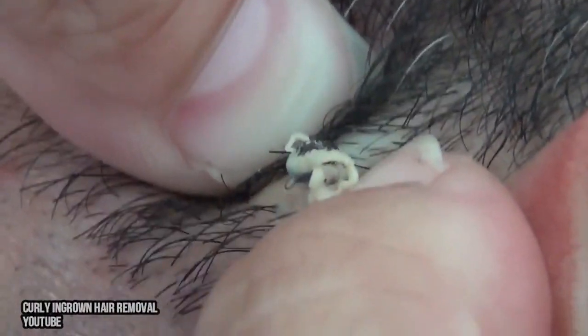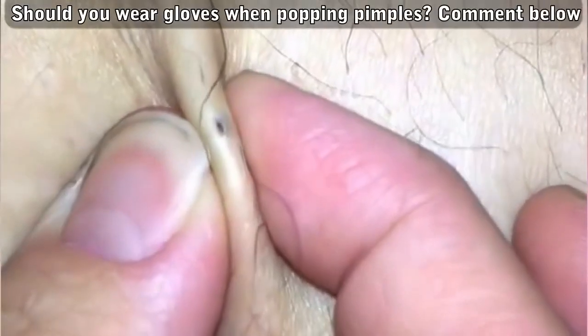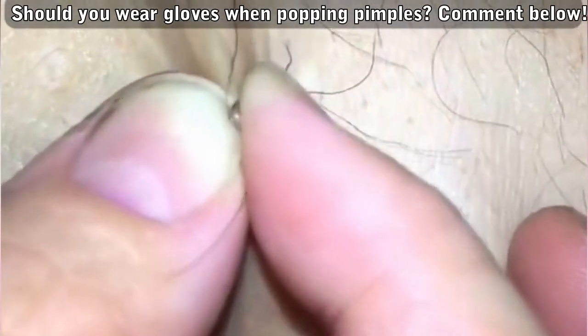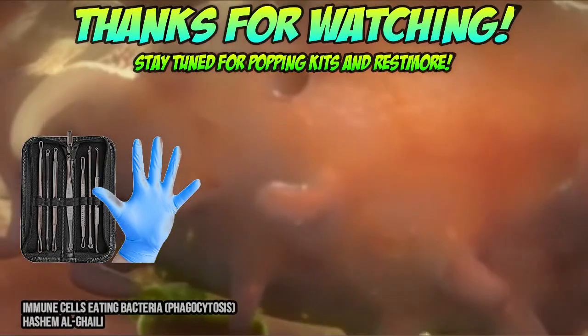Of course, people touch their own skin all day and they pop pimples all the time, and there usually aren't many ill health effects. So go ahead and leave your comments below — what are your thoughts on the need for gloves when popping pimples? We'll leave a link to our favorite pimple popping kit below, with options to include a 10-pack of gloves.